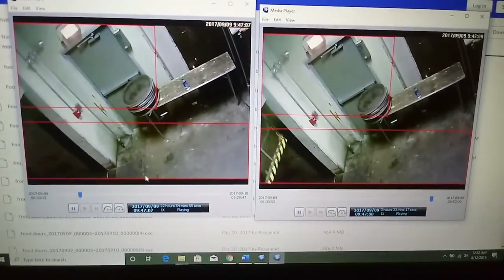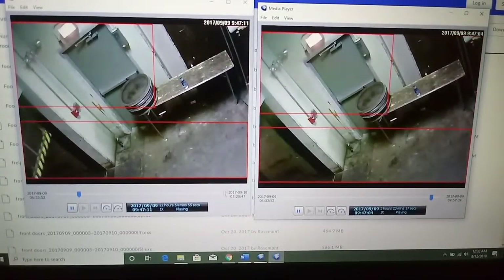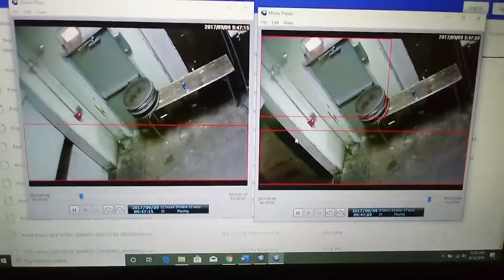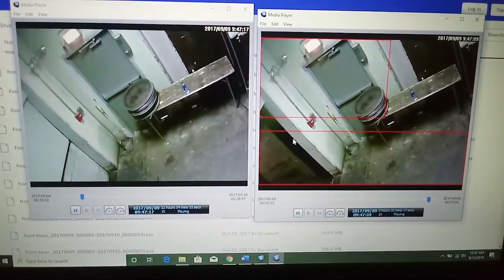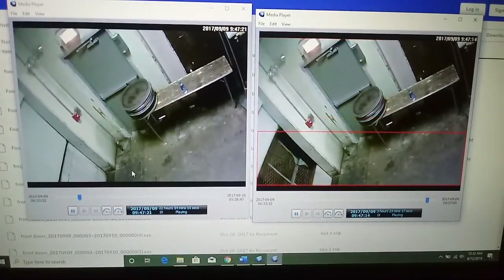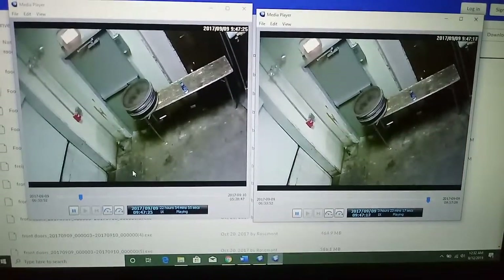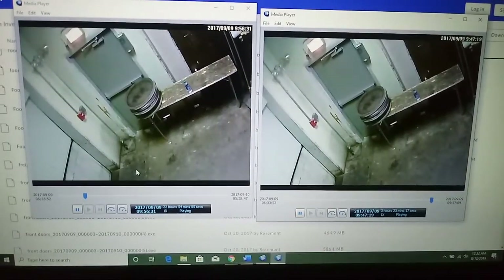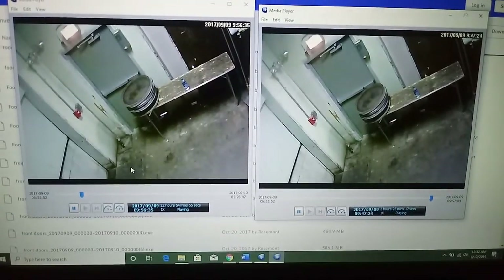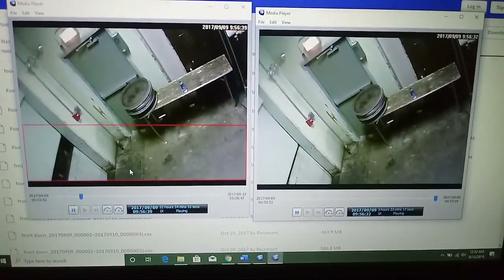Even though it says 22 hours at the bottom, when you actually play it, it doesn't go to 22 hours — it just keeps skipping and then finally stops. I'm going to have to get with another YouTuber who's been working with this video. I've also been tracking which video files say they're going to harm my computer with a virus and which ones are okay to download. I think the ones that say they'll harm your computer are the ones that have been tampered with.